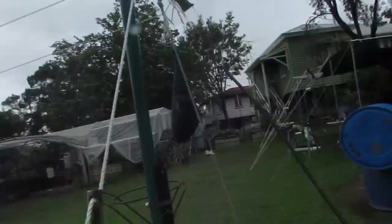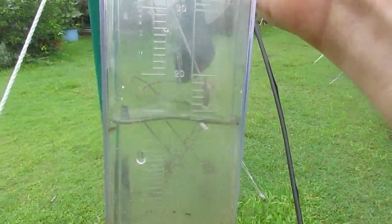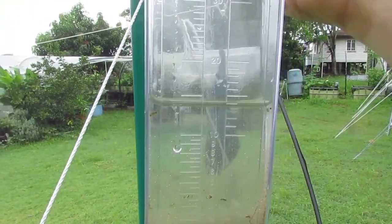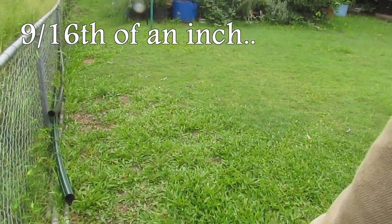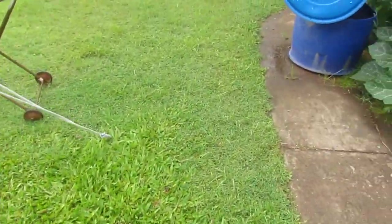Over the last couple of days we've had over 120 millimeters of rain, so that's roughly about five inches. This morning I emptied the gauge out at 120 mils, and since nine o'clock this morning we've received just under 15 mils — looks like 14 mils. I'm going to leave that there and check it again later for today's total.